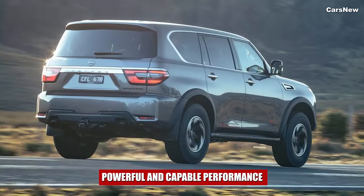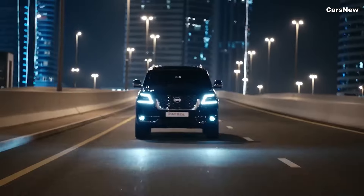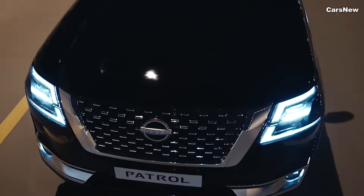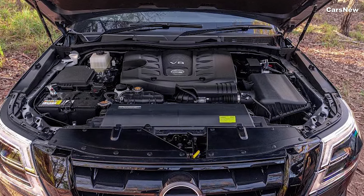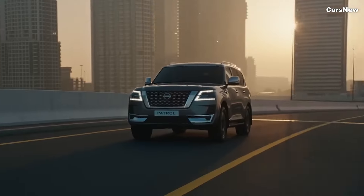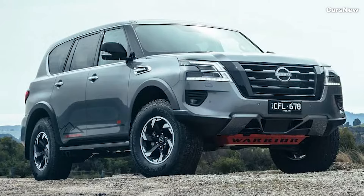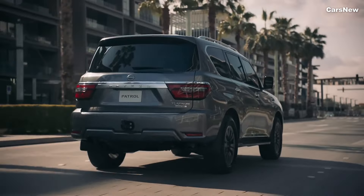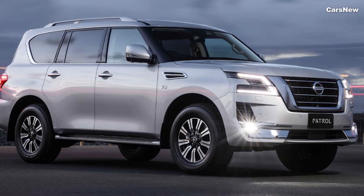The 2025 Nissan Patrol Y63 is built to handle any terrain with confidence and power. Under the hood, it offers a choice of powertrains, including a 5.6-liter V8 engine that delivers 400 horsepower and 413 pound-feet of torque, paired with a 7-speed automatic transmission. This engine provides ample power for towing, off-roading, and highway cruising alike. For those seeking a more eco-friendly option, a new turbocharged V6 hybrid powertrain is available, combining robust performance with improved fuel efficiency.